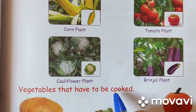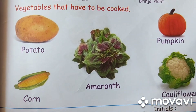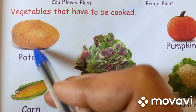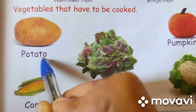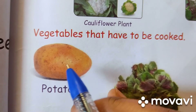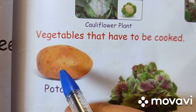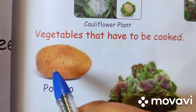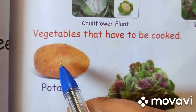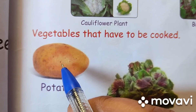Vegetables that have to be cooked. Potato. P-O-T-A-T-O. Potato. Potato is brown in color. It is white inside. It is hard to touch. It grows underground. It has different shapes. It is used for making chips, paratha, pakoda.